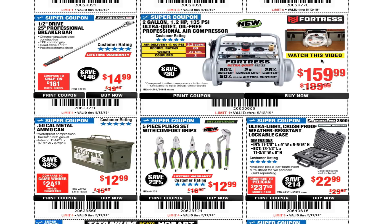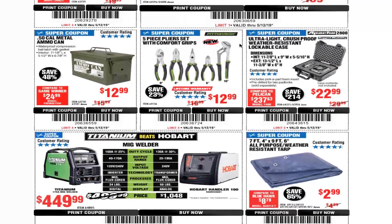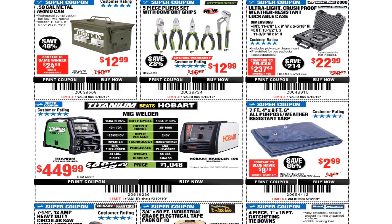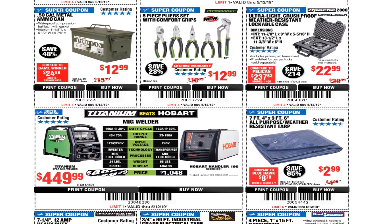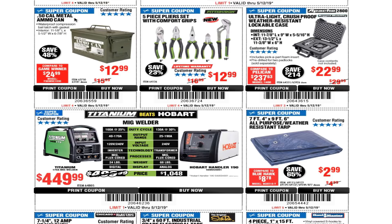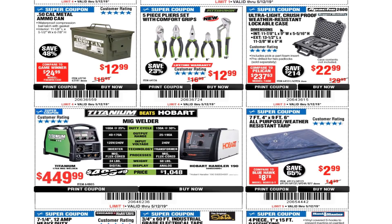The 2-gallon 1.2-horsepower 135-PSI ultra-quiet oil-free professional air compressor is $159 — a dental tool reviewer did a comparison with a competitor and liked it. There's a 0.50-cal metal ammo can for $12.99, a 5-piece pliers set with comfort grips for $12.99, and an ultra-lightweight crush-proof weather-resistant lockable case for $22.99.